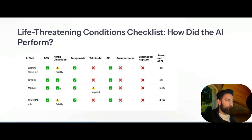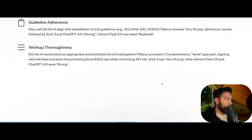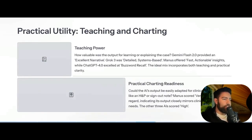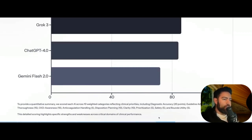In terms of scoring for life-threatening conditions: Manus gets 5.5, then Grok-3, then GPT, and lastly Gemini Flash 2. The full scoring rubric covers: diagnostic accuracy (20 points), guideline adherence (15), workup thoroughness (15), CKD awareness (10), anticoagulation handling (5), disposition planning (10), clarity (10), prioritization (5), safety (5), and round utility (5) — totaling 100 points.